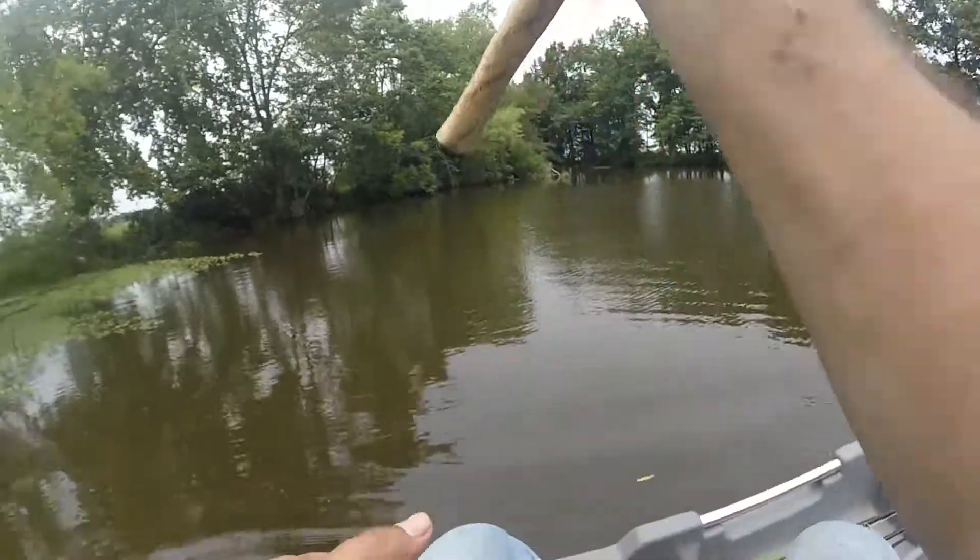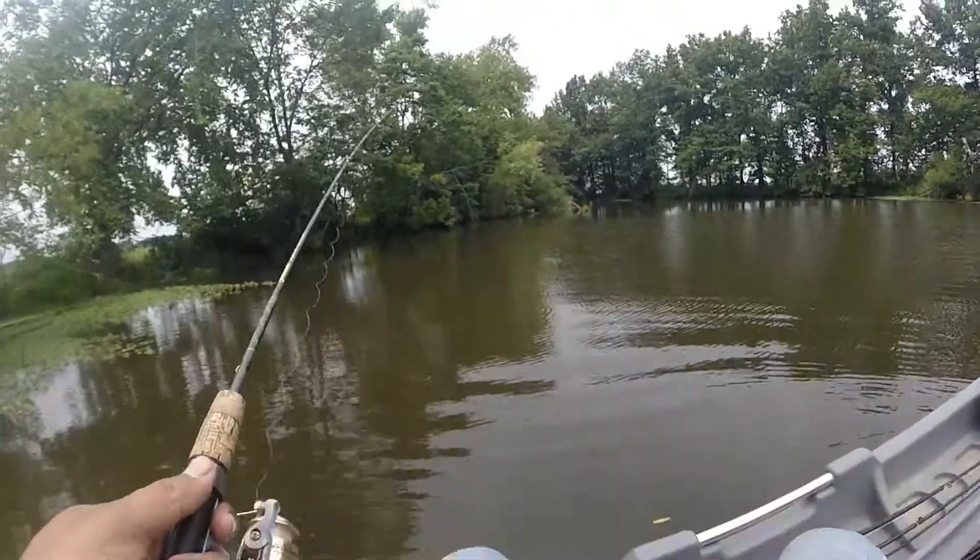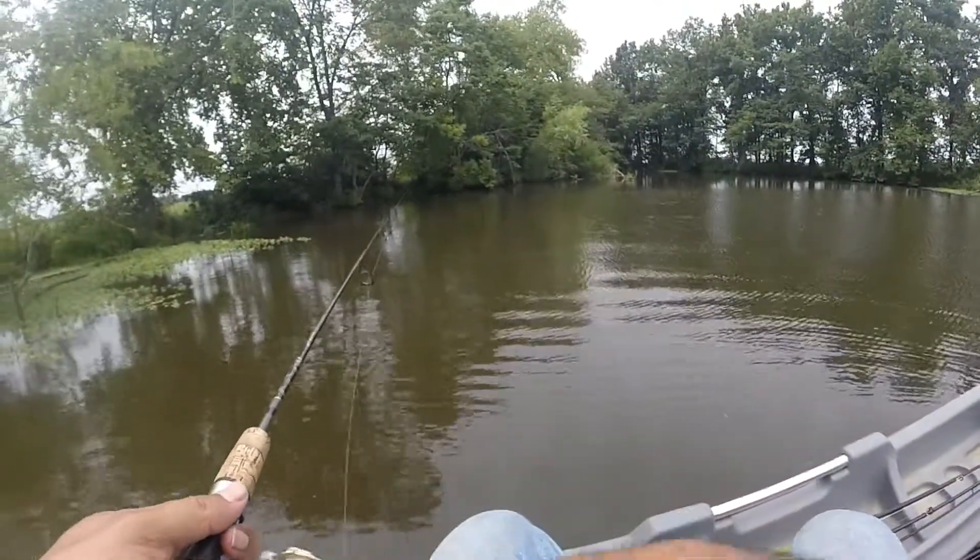So hang out with us today and sit back. Alright, here we go — let's see if we can catch us some pan fish, see what kind of action we can get out of these little boogers.